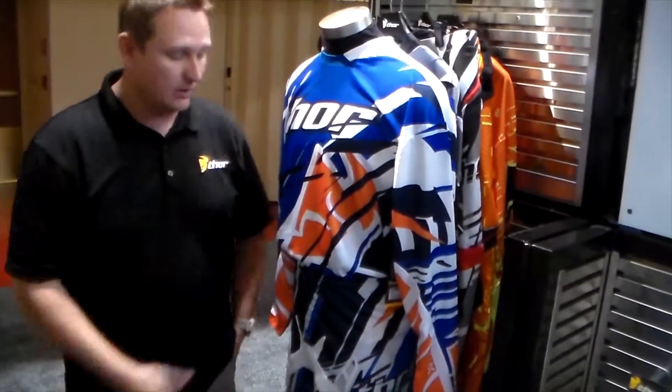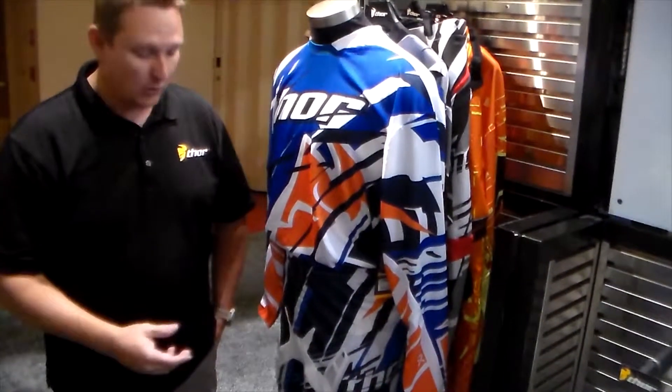Hey guys, Jamie Foreman again here at MVP 2013. I wanted to show you guys our lineup for Flux for this season — we call it our 2014 gear. This here is our Razor in the orange and blue colorway.